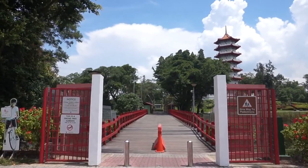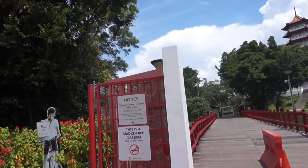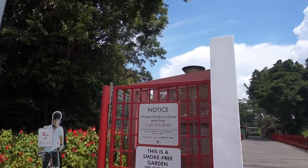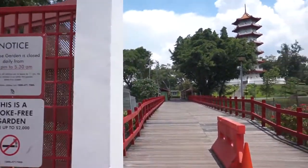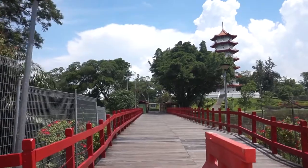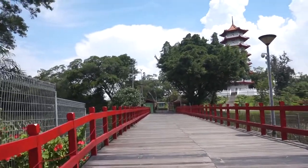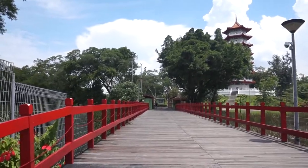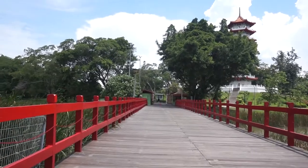The garden itself is open from 5.30am to 11pm, but this is only this part of the garden — other parts may open at different timings. The Chinese Garden in Jurong was built by the Jurong Town Council in 1975 to provide social and recreational amenities for the rapidly developing industrial town.